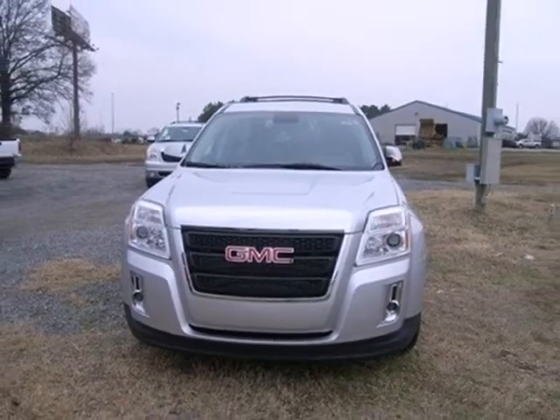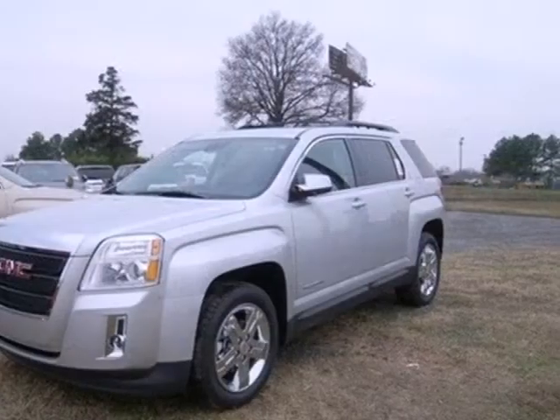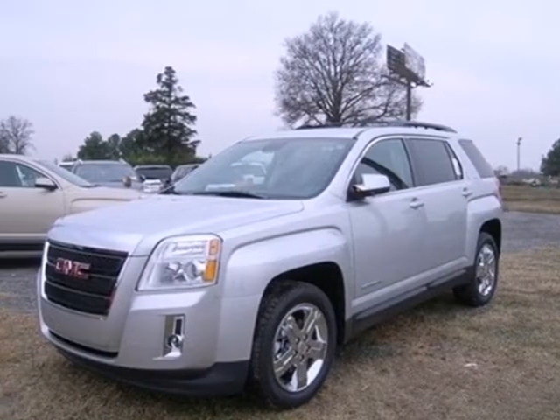With so many standard features combined with its superb quality and great handling, this Terrain is an extraordinary choice. See it for yourself today.